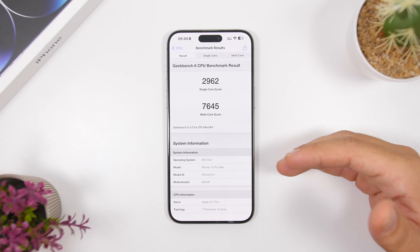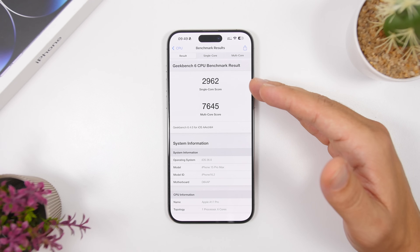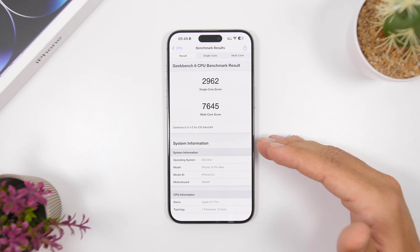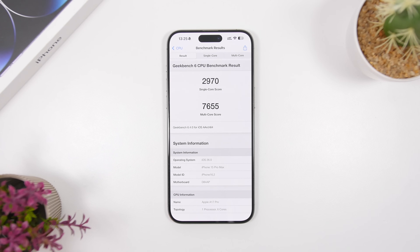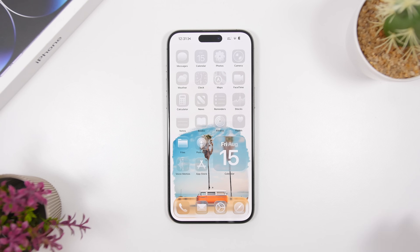You can take a look here at the Geekbench scores for the iPhone 15 Pro Max on the latest beta: 2962 on the single-core score and 7645 on the multi-core score. You can see these screenshots from the past few tests — they've all posted great scores. Really, really good performance.